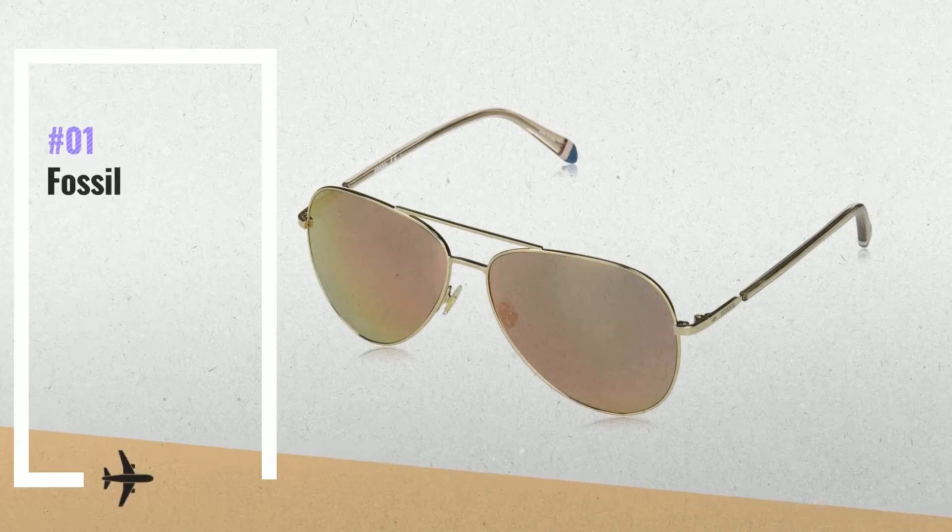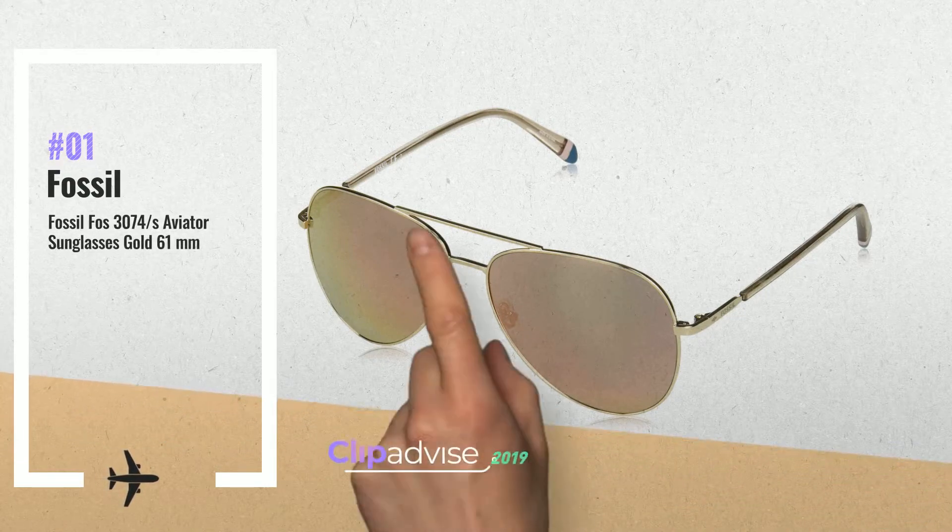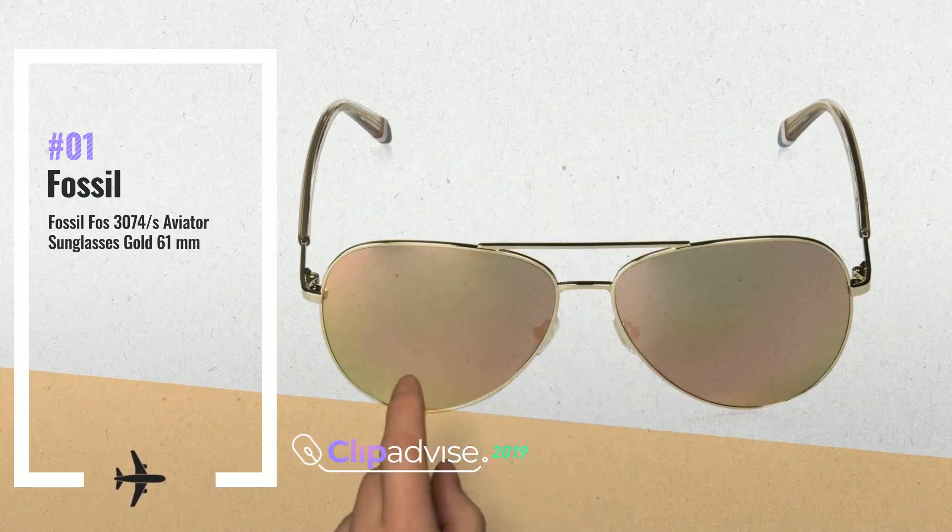Number 1: Fossil Fossgold Aviator Sunglasses. Case included, by Fossil.